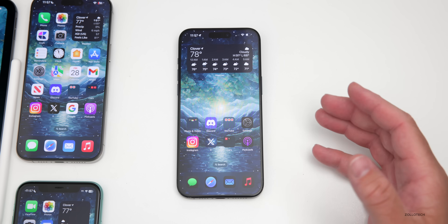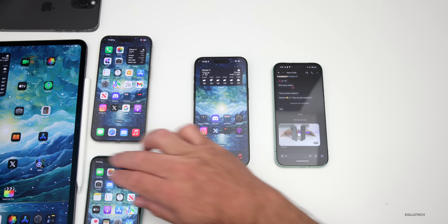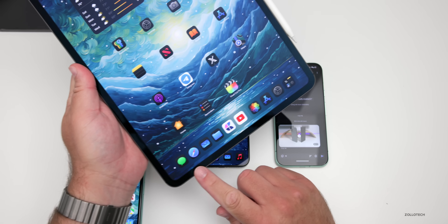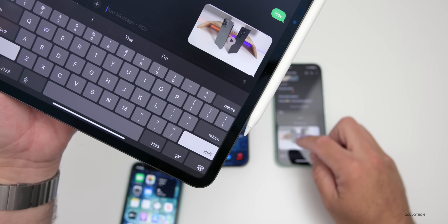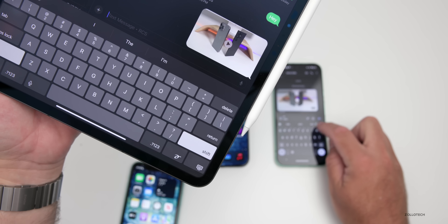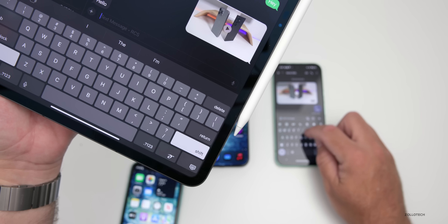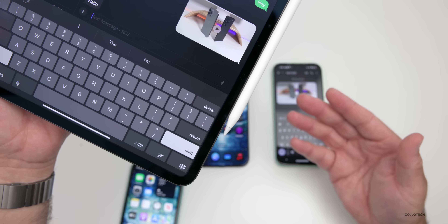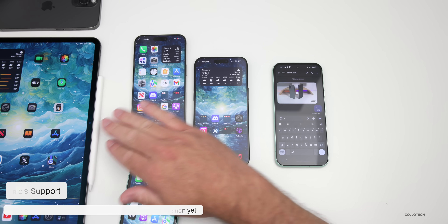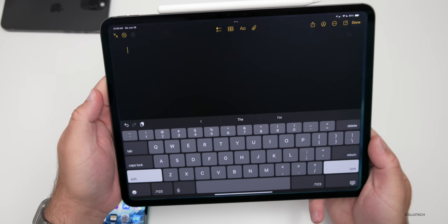RCS support appears to be on iPad as well. This iPad has an eSIM, and in Messages it actually says RCS. However, it doesn't seem to work fully — the typing bubbles and other features don't show up as fast. That may be because it's an early version, so we'll have to wait until beta 3 or beta 4 until it's fully implemented on iPad.